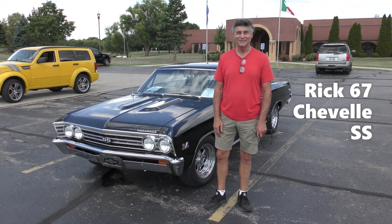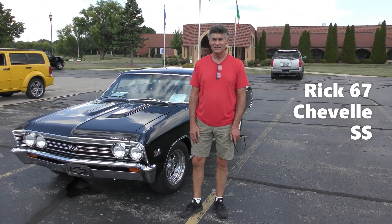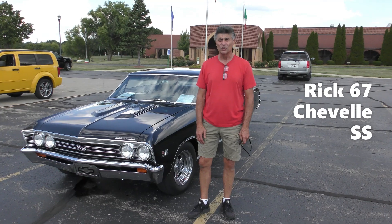67 Chevelle Super Sport. It's a true 138-17 VIN. So that's a Super Sport.